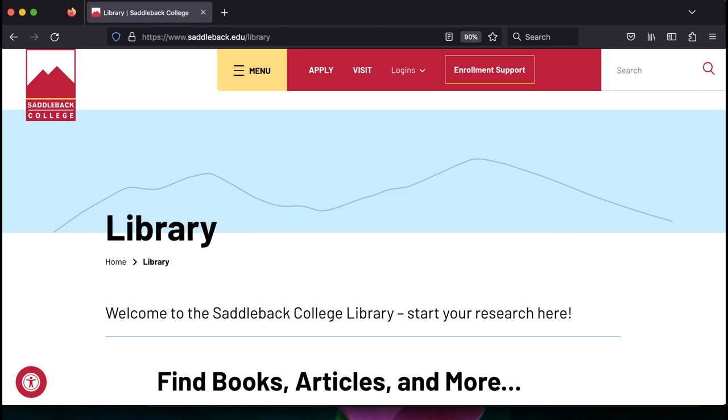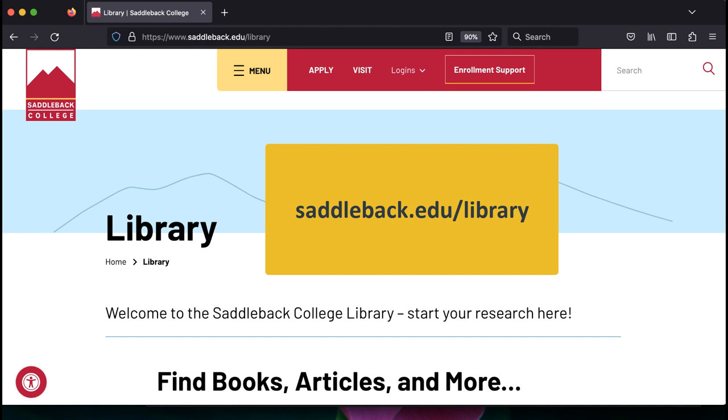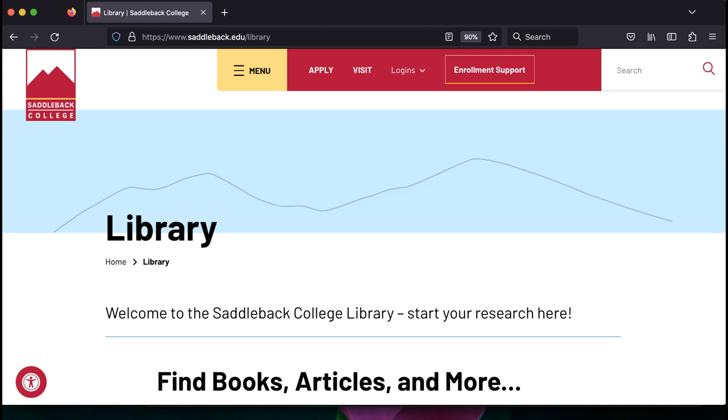To book a room, go to the library's website at saddleback.edu/library. From the home page, click on the reserve a study room button.